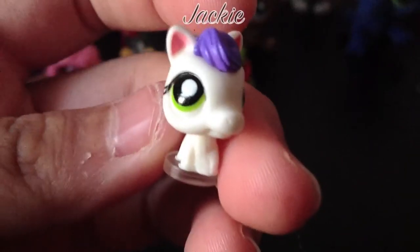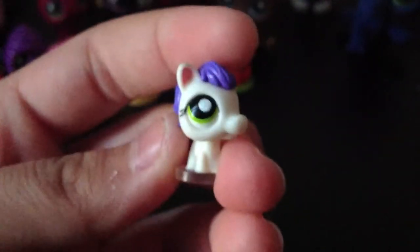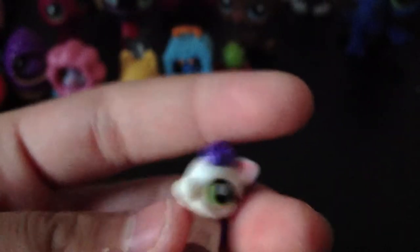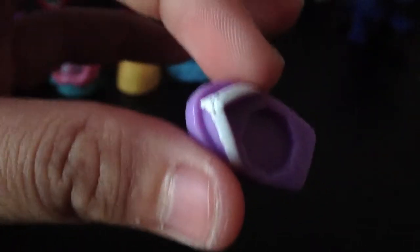Moving on to the horse! It's a white horse that came with the pack. It has purple hair, pink ears, and green eyes. It also came with a purple shoe that matches her hair.